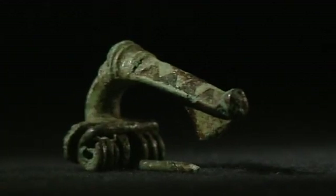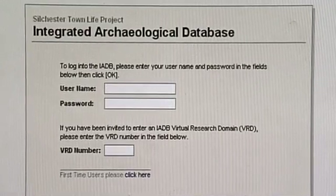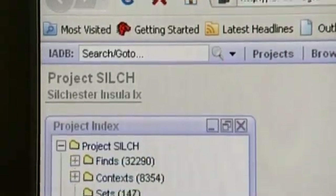To capture all that evidence, we realised at the outset there is no way we could get hold of it without being able to store and manipulate it on the integrated archaeological database. This really does underpin what we do, in the sense that there is just so much information.